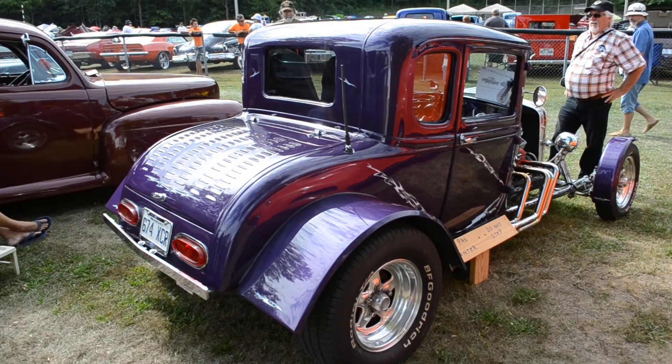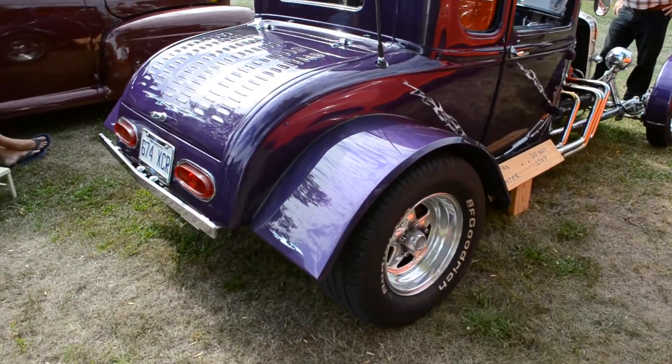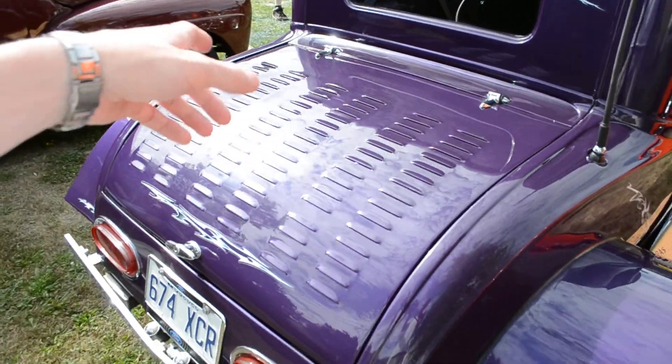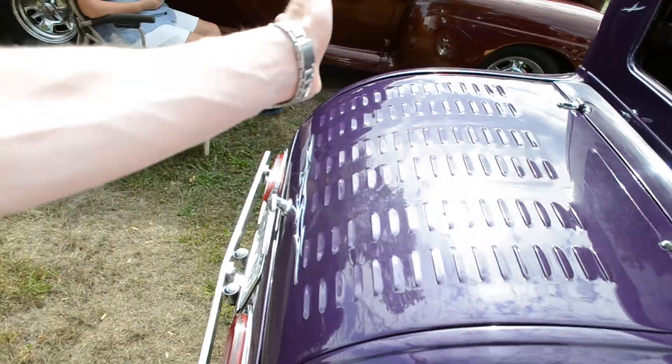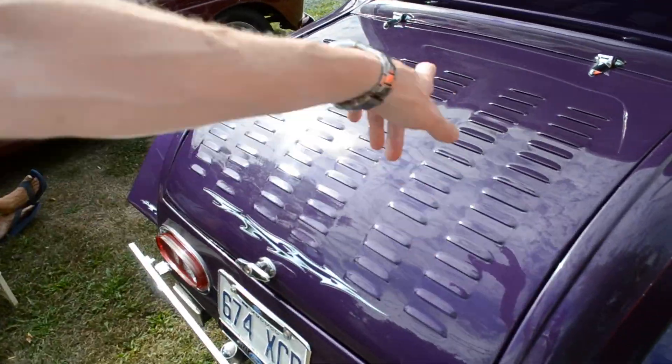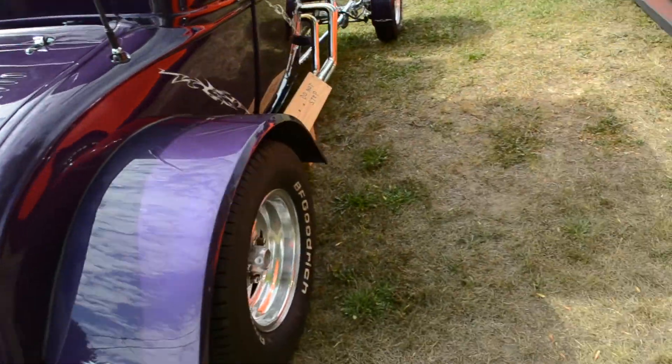Man, this hot rod got old school written all over it. I can't believe it. Look, even the trunk cover here — there was usually a rumble seat that would open this way and people, you know, you'd have a couple or whatever sitting there. And look, it's all louvered. That's a lot of work, man. This is an amazing automobile.